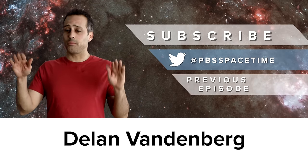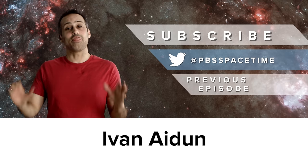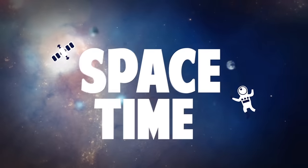And to everyone who pointed out that we got the aileron flap directions wrong in the video — noted, annotation added, and thanks for keeping us accurate.